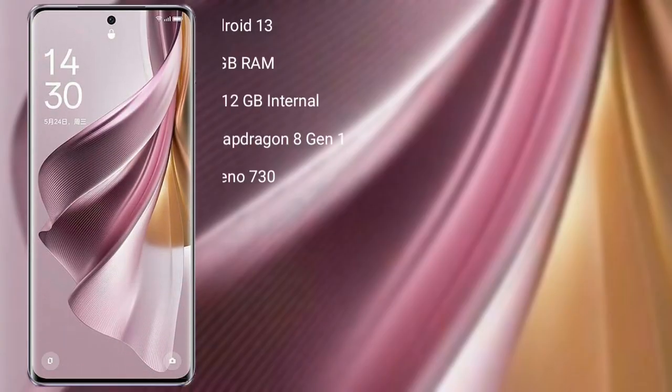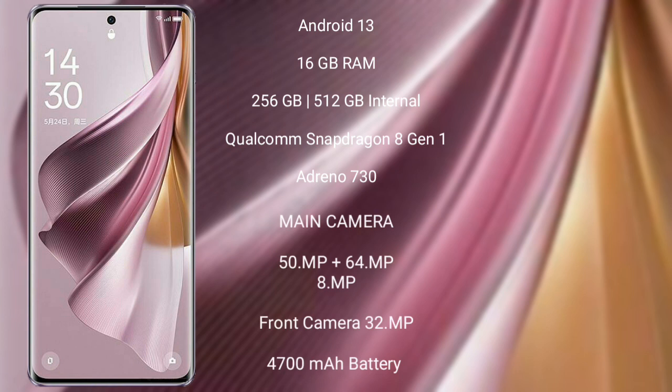OPPO Reno 10 Pro Plus runs on the Android 13 operating system. It comes with 16GB RAM and 256GB or 512GB internal storage, powered by a Qualcomm Snapdragon processor with an Adreno 730 GPU.